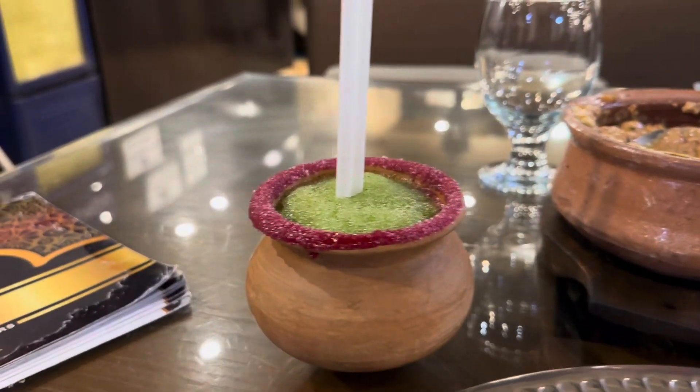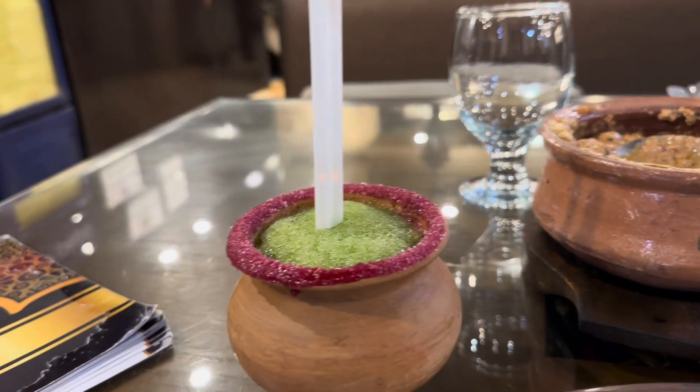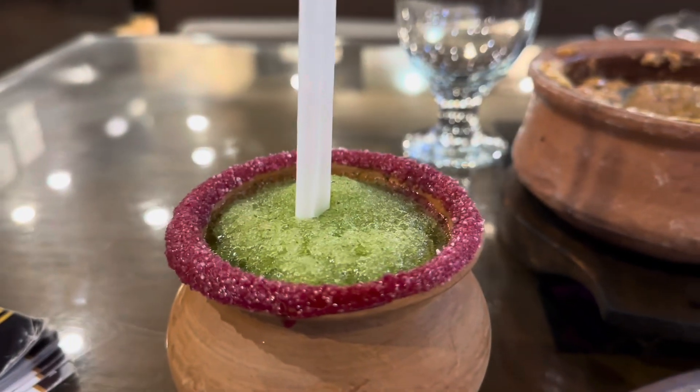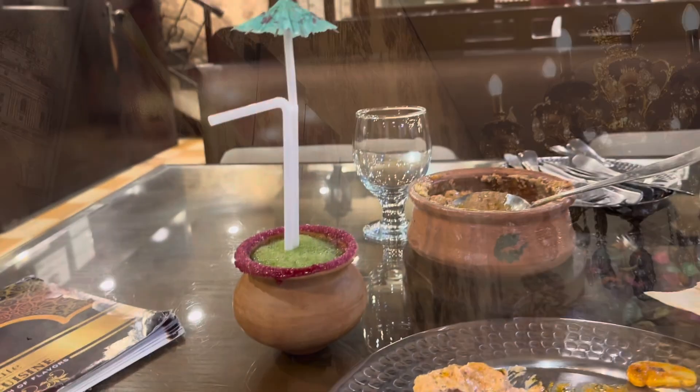Another star of the show was the mint lemonade, which was served in a pot. It had a different masala — I couldn't quite figure out what it was — but wow, it was really good.